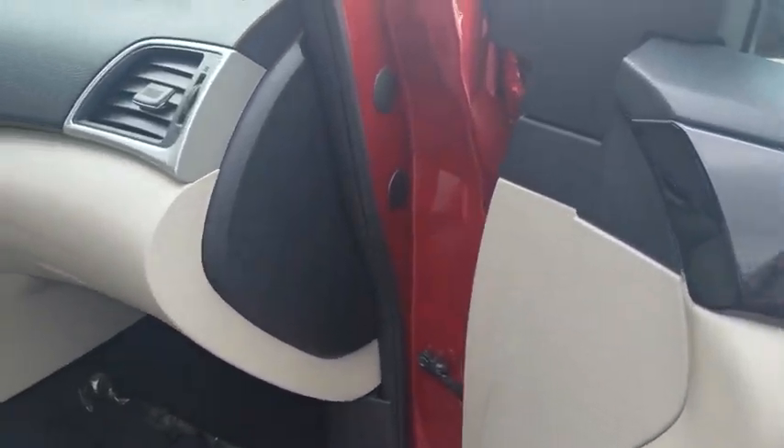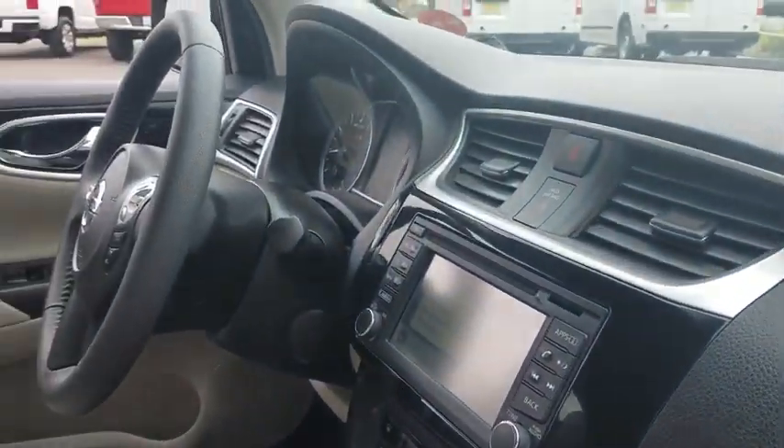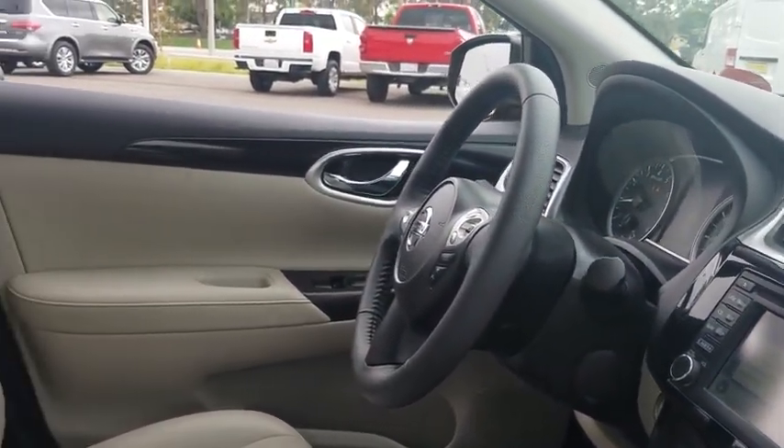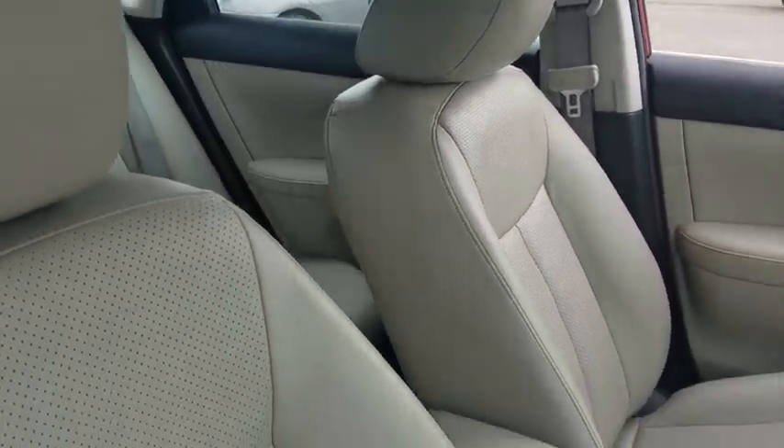Leather-wrapped steering wheel, adjustable steering wheel, power steering, cruise control, keyless start, aluminum wheels, four-wheel disc brakes, auto-dimming rear-view mirror, universal garage door opener, climate control, front-wheel drive.